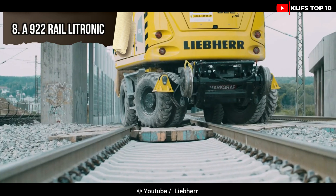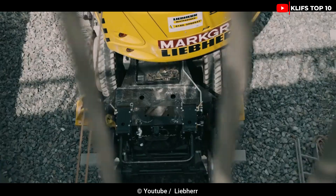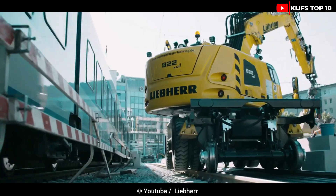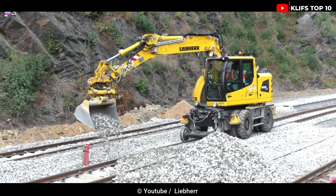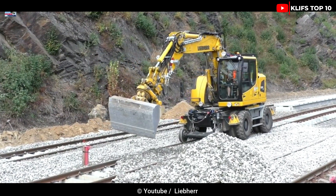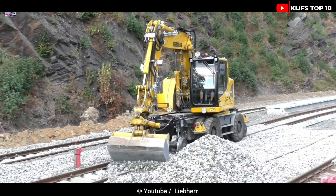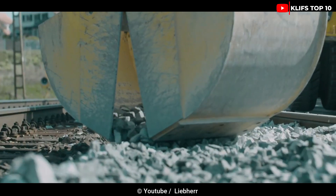Number 8: A 922 Rail Electronic. The A 922 Rail Electronic can be used as a dual-purpose vehicle on both railroad tracks and roads. It is used in the construction and upkeep of railway infrastructure. It is 20.6 feet (6.3 meters) in length, 9.8 feet (3 meters) in height, and weighs 21 tons. Its hydraulic arm can lift objects to a height of 9 meters and is 16.4 feet long. A 163 hp diesel engine powers it, and its top speed is 18.6 miles per hour (30 kilometers per hour).